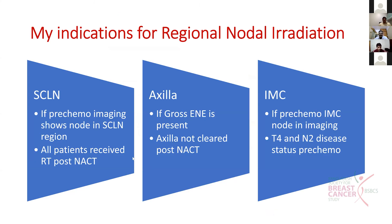For regional nodal irradiation indications post-neoadjuvant therapy: regarding supraclavicular nodal irradiation, all patients who receive RT after neoadjuvant chemotherapy will receive supraclavicular nodal irradiation. If pre-chemo imaging shows nodes in the supraclavicular region, a boost to this region should also be considered.